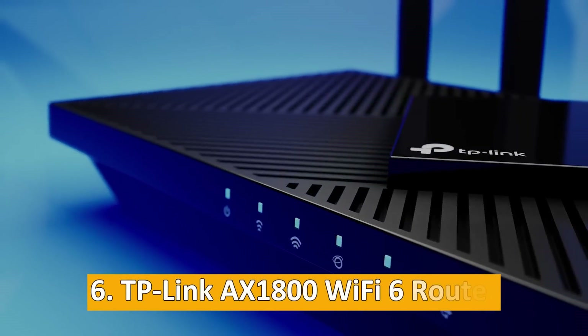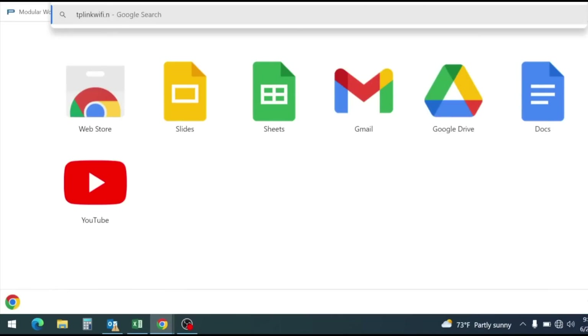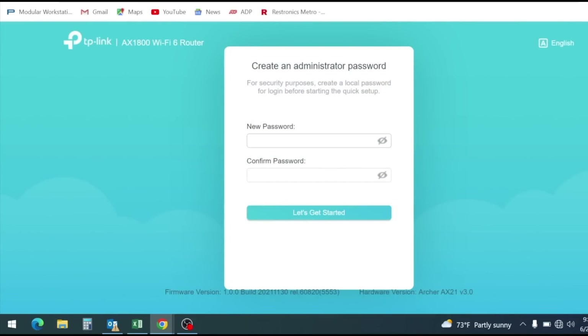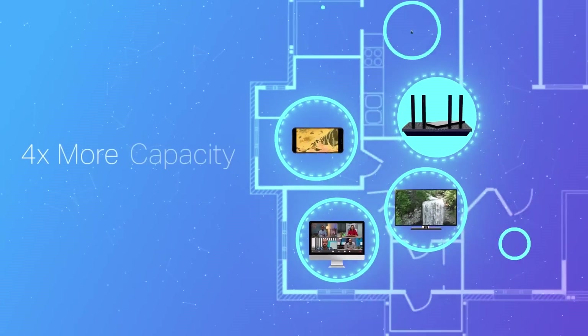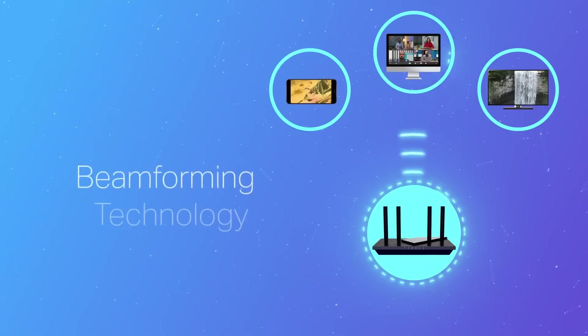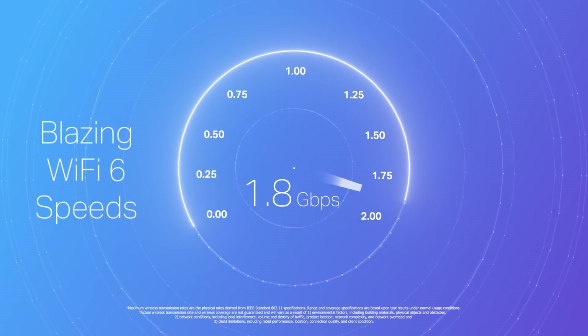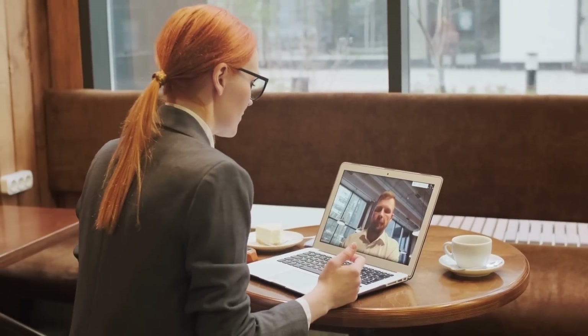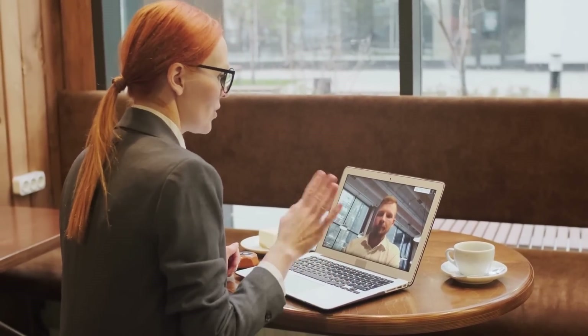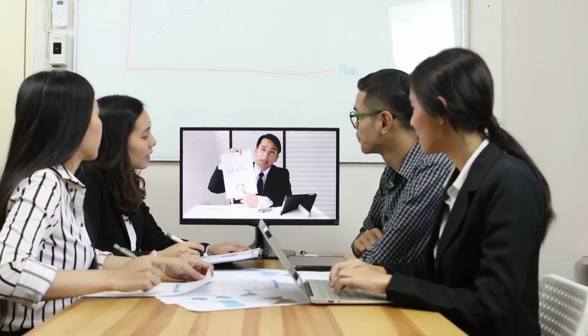At number six: the TP-Link X1800 Wi-Fi 6 router. The TP-Link X1800 Wi-Fi 6 router is ideal for anyone working from home. It ensures your internet is both fast and reliable, which is crucial for remote work. Unlike poor quality routers that can disrupt your work, this one keeps you online smoothly. It uses the latest Wi-Fi 6 technology, allowing for speeds as high as 1.8 Gbps. This is especially useful for quick file transfers and uninterrupted video calls. Your online meetings will be free from glitches and lag, making professional communication easier.